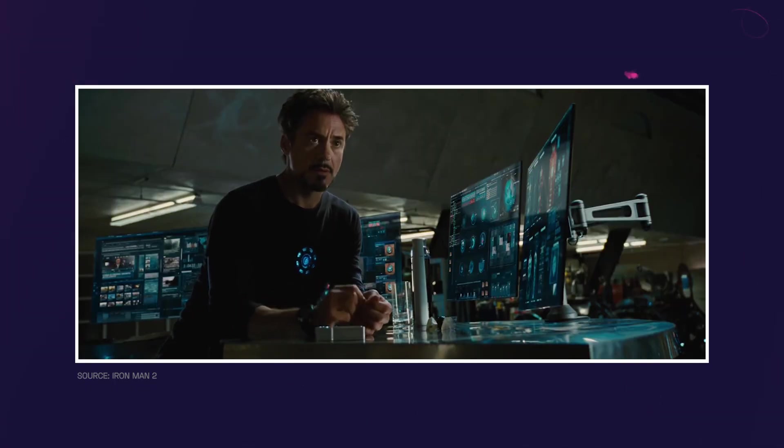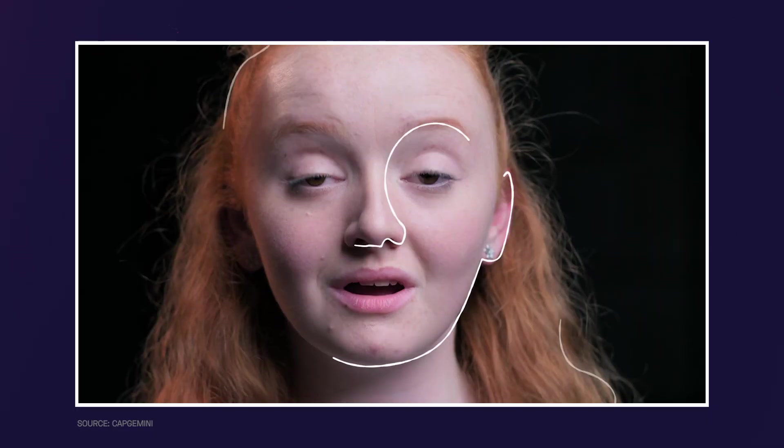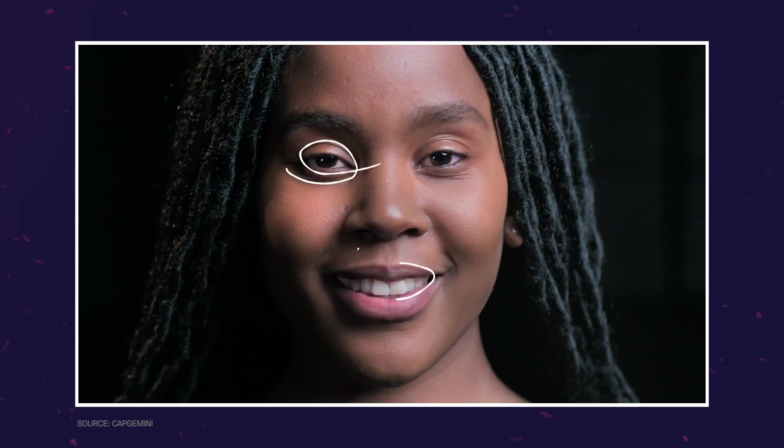And Emotion AI is the technology that could possibly give Ambient Intelligence its full power — to be the Jarvis to our Tony Stark. It's a technology that can recognize, interpret, and respond to human emotions through the use of various technologies such as facial recognition, speech recognition, and natural language processing. This is the technology that makes patients feel that they are being cared for with empathy and compassion. Ambient Intelligence might be able to monitor our physical health, but working with Emotion AI could potentially keep our mental health in check too.